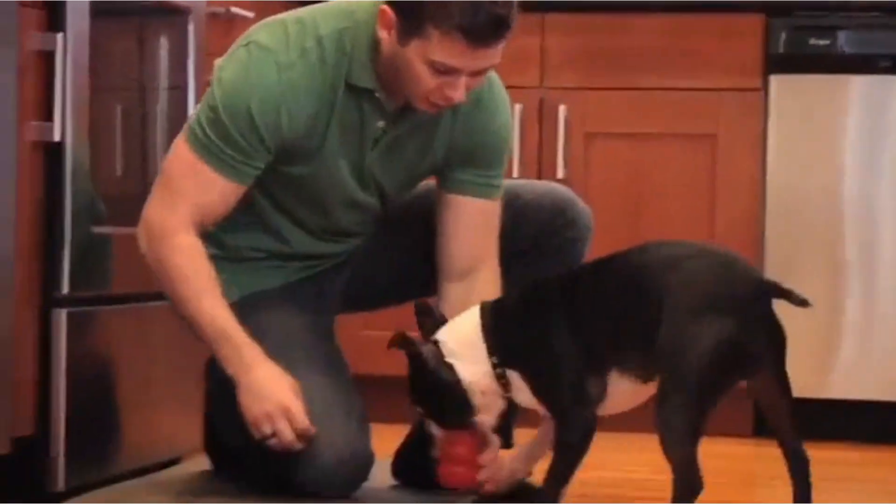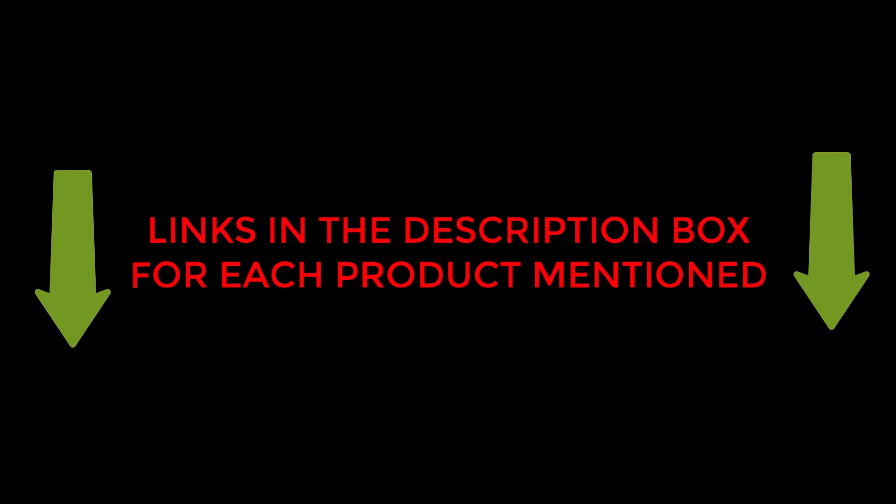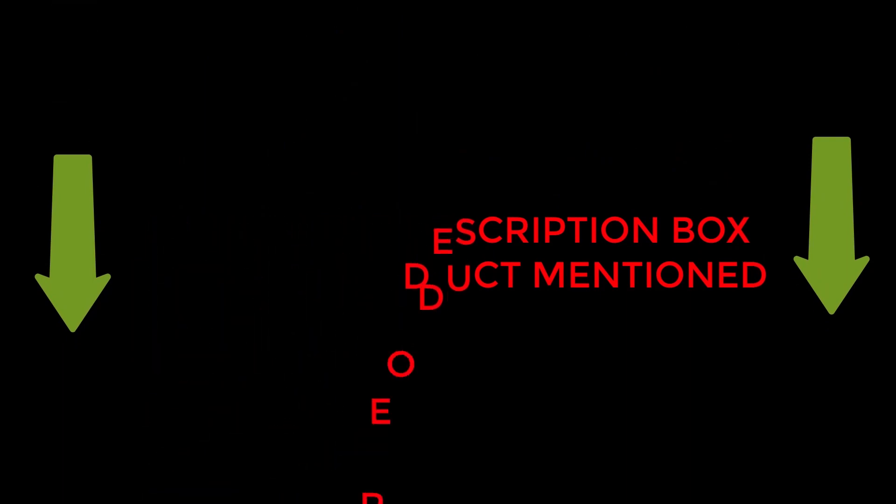I hope my research will help you to buy the right dog toys. To check the updated price and other details of those products, check the links from the description box. Let's jump into the video without any further delay.